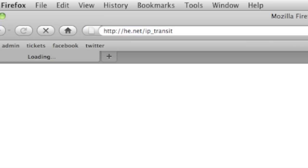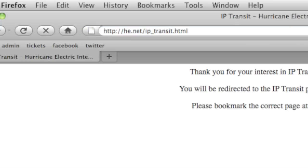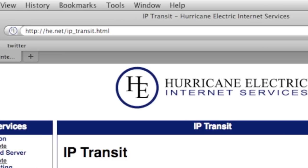For more information on IPv6 or on our new POP in Phoenix Knapp, please feel free to message me on YouTube or check out http://he.net/ip_transit.